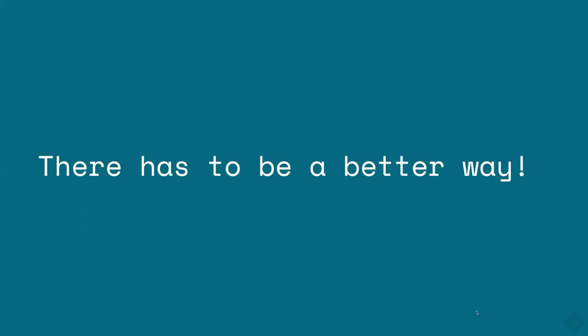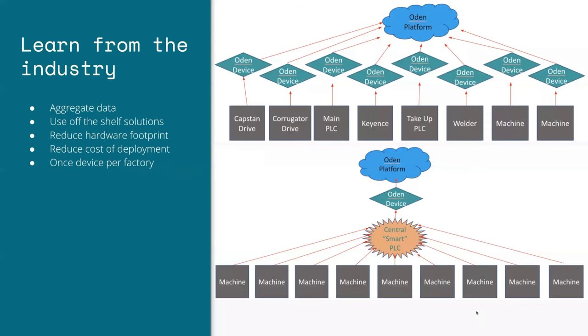Between deployments we'd ask ourselves, 'There has to be a better way.' We slowly got better, but even three years later it still wasn't enough. We needed to find a solution that took hardware out of the equation, because we were spending too much time maintaining it and dealing with situations outside our control or visibility. We started an internal initiative to minimize the number of Odin devices — Raspberry Pis — we were deploying. We began aggregating data into industrial controllers and off-the-shelf equipment called PLCs, or Programmable Logic Controllers, so instead of one device per sensor you'd have one device per manufacturing line.